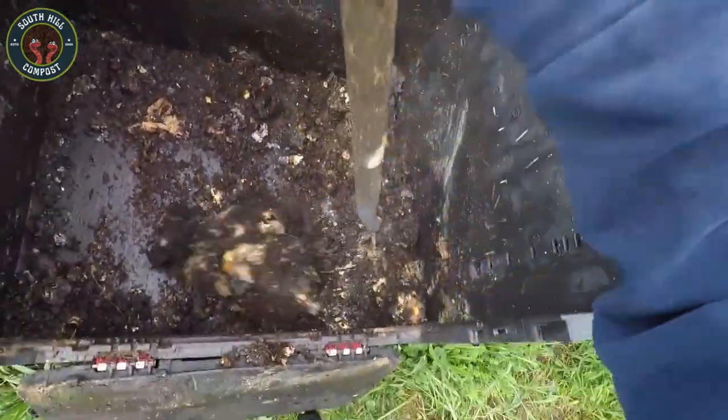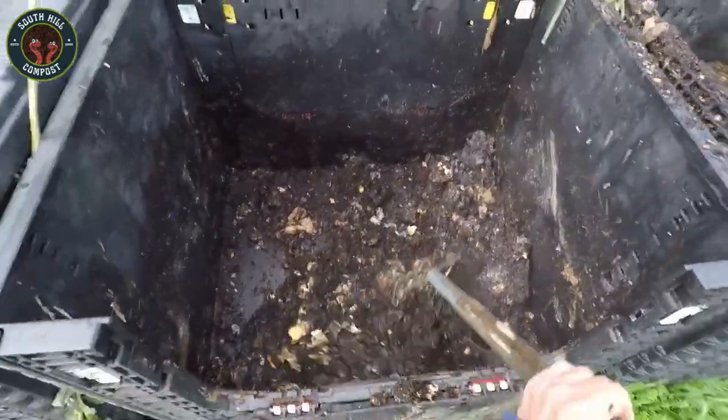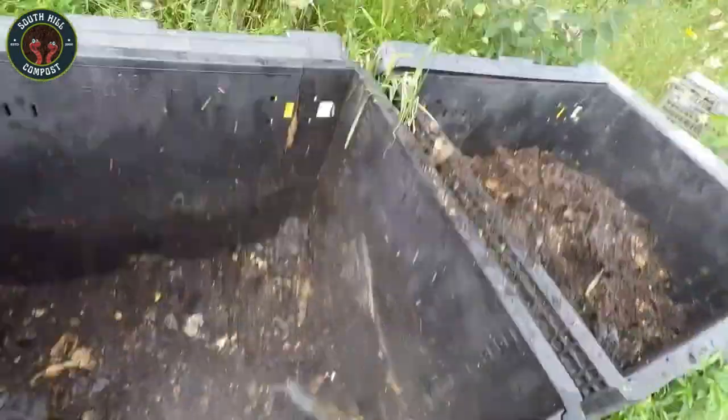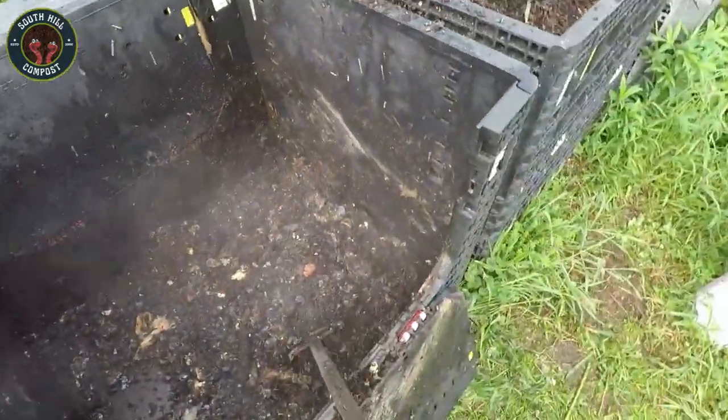So next time you see steam rising from your compost, you'll know exactly what's happening. Your bin is alive with activity, and that heat is a sign that everything is breaking down just as it should. It's nature's way of turning waste into something wonderful.